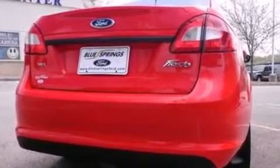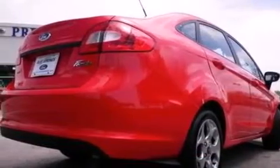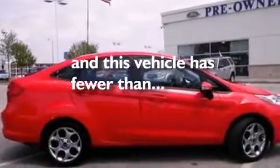Leather and alloy steering wheel trim, side impact airbags, air conditioning, a split folding rear seat — and this vehicle has less than 24,000 miles.